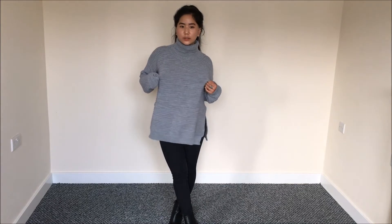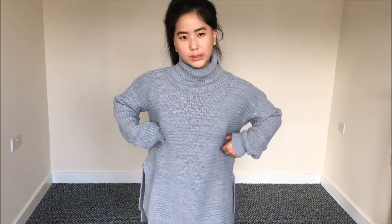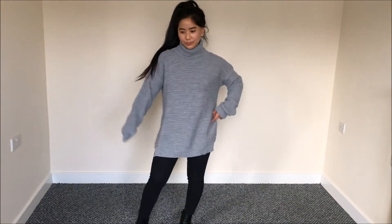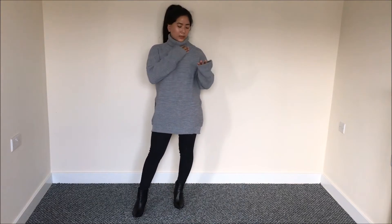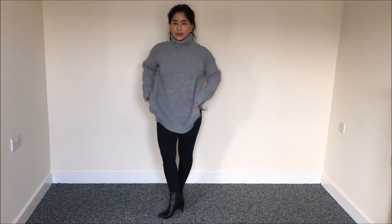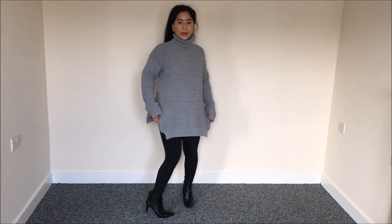The next item I got from Missguided is this comfy and cozy gray knitted jumper — only ten pounds. The material is really nice, it's a hundred percent acrylic. This jumper is really cute and cozy, and it has a turtleneck detail which I love, plus a side cut detail on both sides. I really like the fitting.